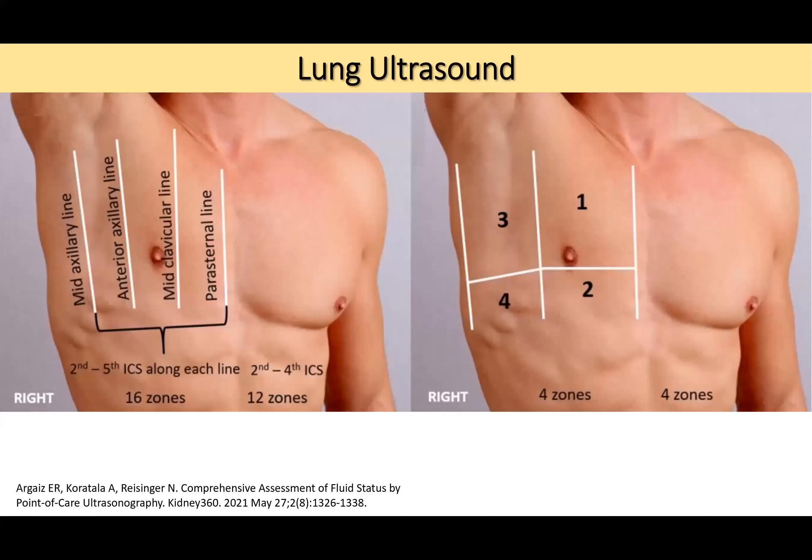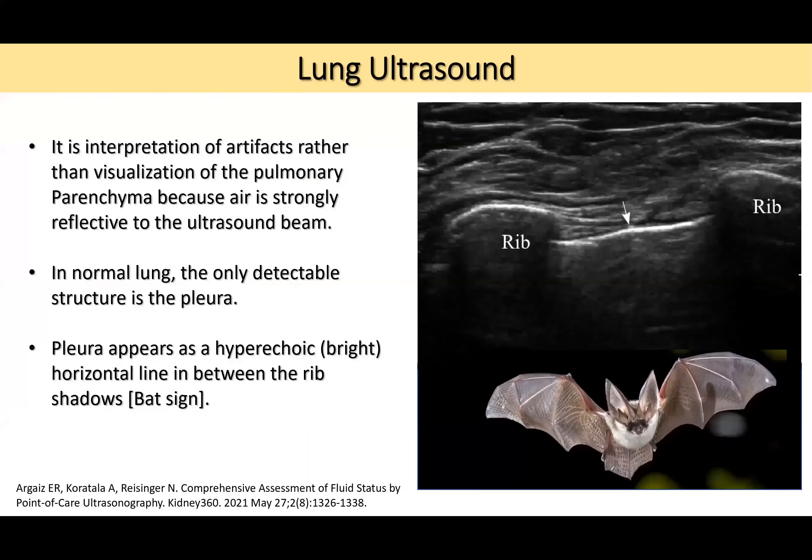I typically use the four-zone approach for simplicity: the midline zone, the anterior axillary line, and either the mid-axillary or posterior axillary line. Lung ultrasound differs from renal ultrasound in that we scan multiple zones because the lung has a much larger surface area than the kidney. We cannot capture the entire lung in one scan zone, so we divide it into different regions.